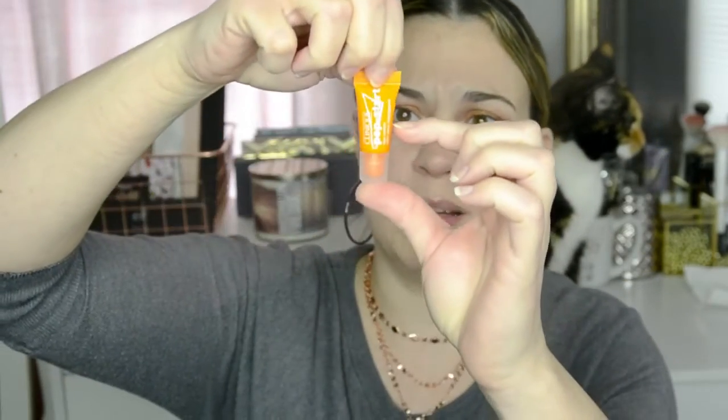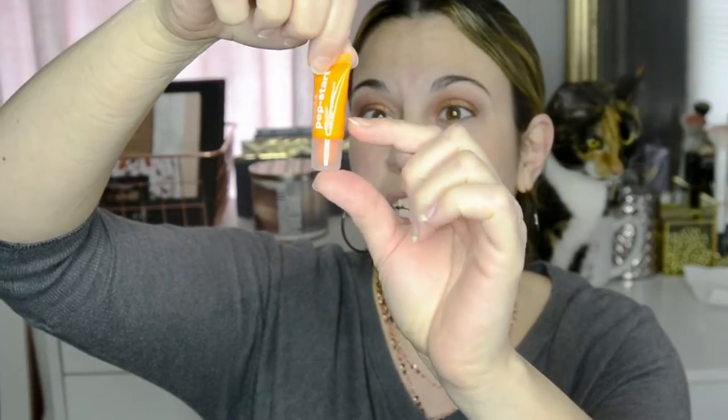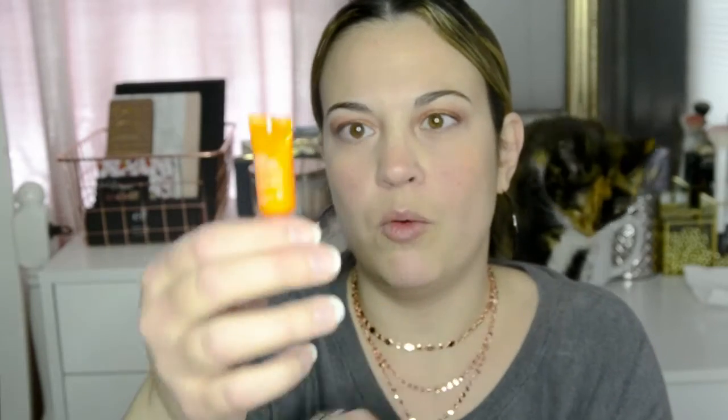The next product is from Clinique. It's Pep Start Eye Cream. I love trying new eye creams, so I will definitely get good use out of that. You can see the fill line — it looks like there's really not much in here at all. But eye cream really goes a long way, so I could probably get at least a week out of this to test it and see if it makes a difference compared to the ones I already use.